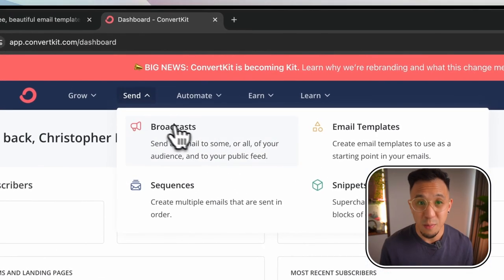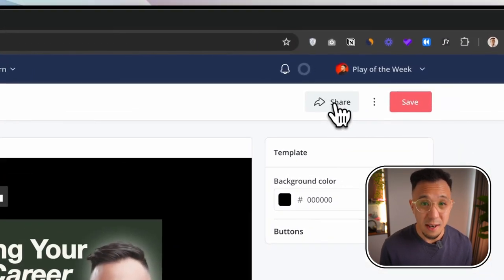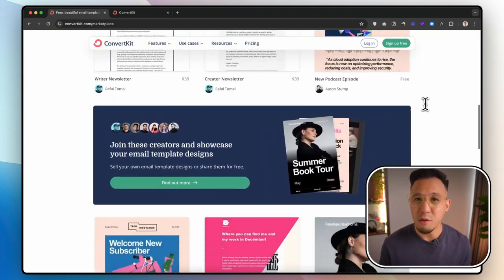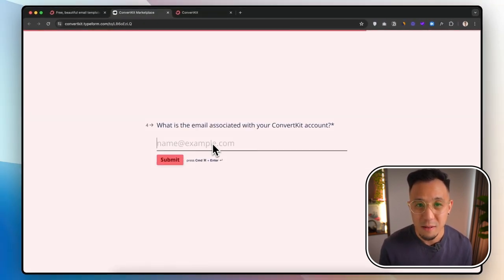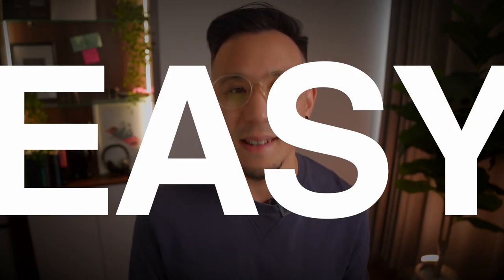For those of us who may be more design or code inclined, or if you're just obsessed with the best looking emails, here's how you do it. Go to the drop-down menu, Send, then Email Templates. Select the template you want to sell, click Share, then 'Anyone with this link,' and copy the URL. Then go to convertkit.com/marketplace, scroll down until you see the submission section, and click 'Find out more.' You'll open a form — fill in the details and paste in your URL. Then simply wait for the confirmation that your email template is on the marketplace. Easy! Don't forget to put the email associated with your ConvertKit account.